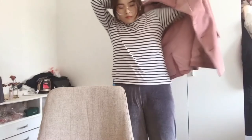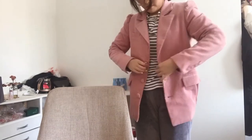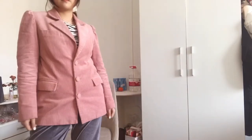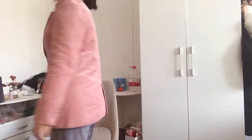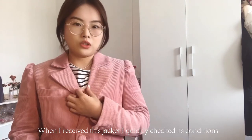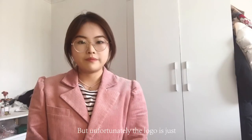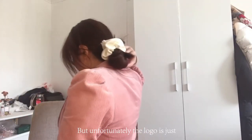I returned the defective jacket to their warehouse in Shenzhen, China, and they sent me this replacement jacket. I could try it on for you guys. When I received it, I quickly checked the shoulder area and the sleeves.